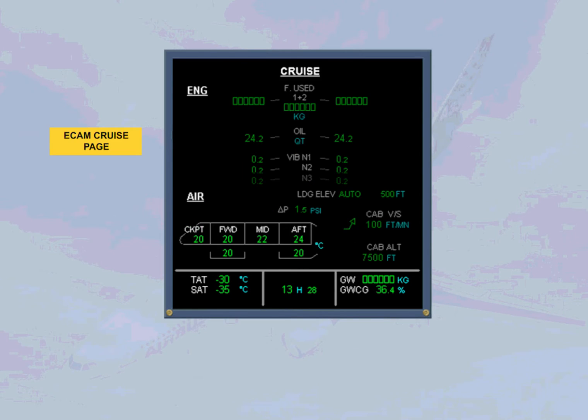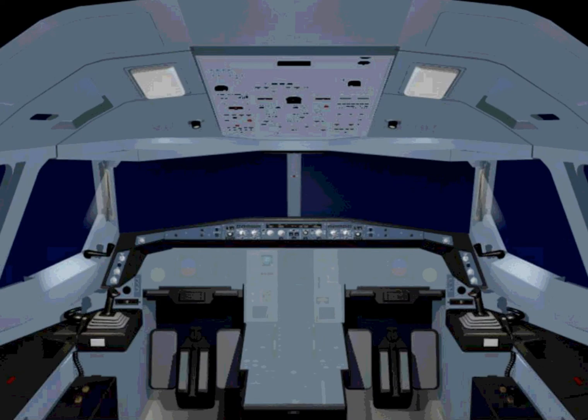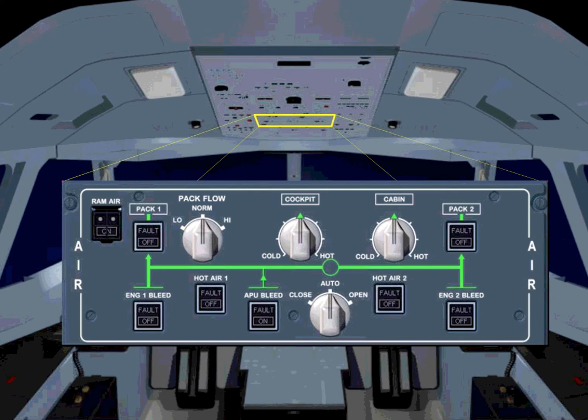The ECAM cruise page also displays the zone temperature indications. The air panel on the overhead panel allows the pilot to control the air conditioning system. Let's look at the controls on this panel in a little more detail.